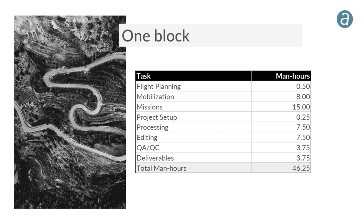Looking at a scenario with one large block: flight planning is a half hour, mobilization to and from site is about eight hours, 15 missions to fly, project setup is about 15 minutes. Processing, editing, QA/QC, and deliverables are then calculated. In this scenario, the total project hours for one block comes to about 46 to 47 hours.